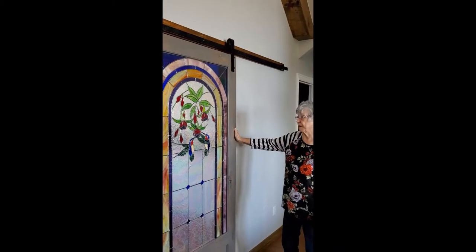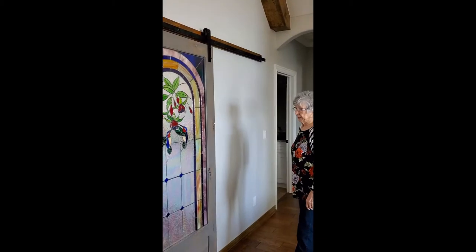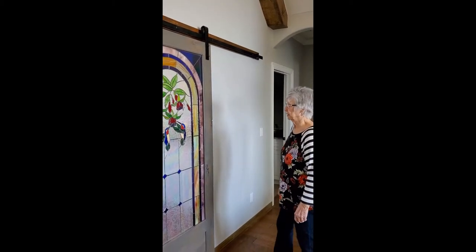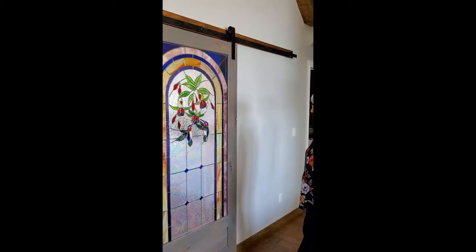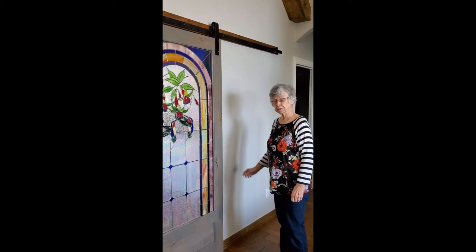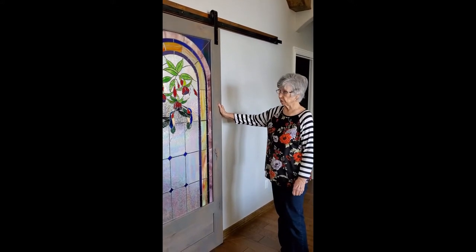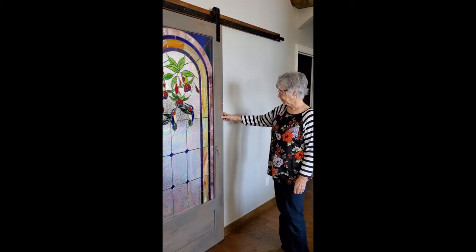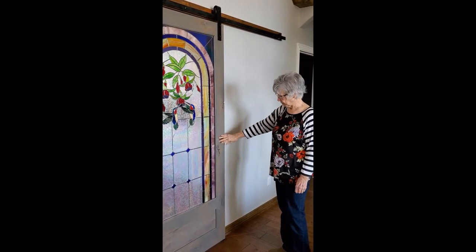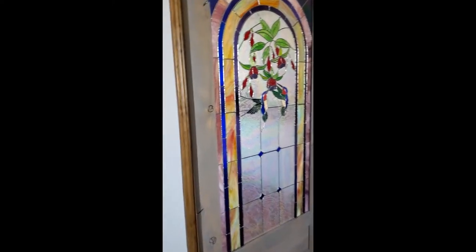So I drive around with this piece of glass in the back of the car and come home. I take it to my cabinet man and I said, could you build me a door frame for this? He said sure, I can build a door frame for it. So he took the rusty plumber that's all cracked and built me a frame.